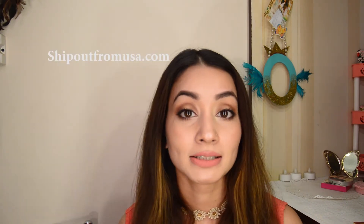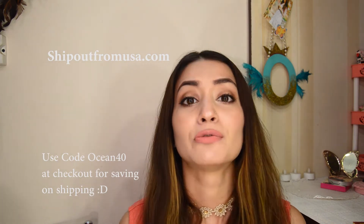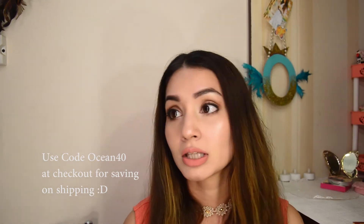Before I go into the Sephora haul, I'll tell you how to get products from the US if you're willing to buy anything from the USA or UK and the brand doesn't ship to India, or the shipping charges are extremely high. There is a website called ShipOutFromUSA.com — they basically help you get anything from the USA or UK and deliver it to India. My total purchase was just over $120 and shipping was around 1,300 rupees.